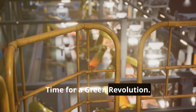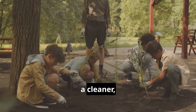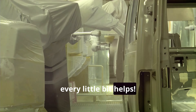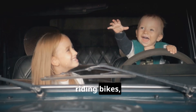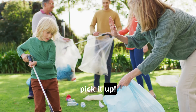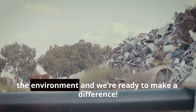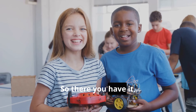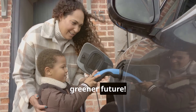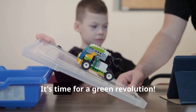Honk, honk — it's time for a green revolution. We've talked about the cars of the future, but the future is now. We can all do our part to make the world a cleaner, greener place, even if we're not old enough to drive yet. Talk to your parents about carpooling, riding bikes, or taking public transportation whenever possible. And if you see a piece of trash on the ground, pick it up — it's like giving the earth a little high five. Let's show the world that kids care about the environment and we're ready to make a difference. We've laughed, we've learned, and we've revved up our engines for a greener future.